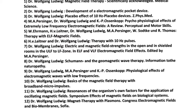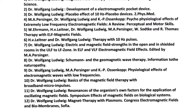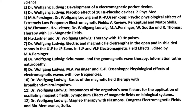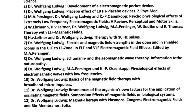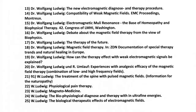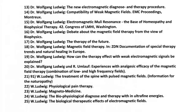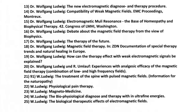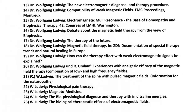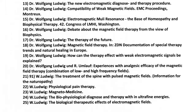Here are a few titles of his publications and presentations: Magnetic Field Therapy, Scientifically Acknowledged. Medical Science: Development of an Electromagnetic Pocket Device. Placebo Effect of Tenhurst Placebo Devices. Psychophysiological Effects of Extremely Low Frequency Electromagnetic Fields — A Review. Perceptual and Motor Skills. Therapy with Tenhurst Pulses. Electric and Magnetic Field Strengths in the Open and Children's Rooms in the ULF to LF Zone. Schumann and the Geomagnetic Wave Therapy. Information to the Naturopathy. Basics of the Magnetic Field Therapy with Broadband Micro-Impulses. Resonances of the Organism's Own Factors for the Application of Oscillating Magnetic Fields. Magnet Therapy with Plasmans. Congress: Electromagnetic Fields and Biomembranes.